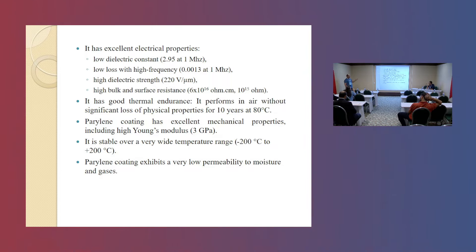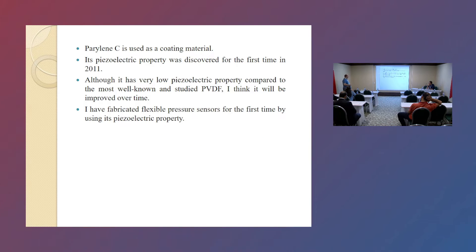It is stable over a very wide temperature range, from minus 200 Celsius to plus 200 Celsius. This is why I use Parylene coatings — they have very low permeability to moisture and gases. Parylene is used as a coating material, but its piezoelectric property was discovered for the first time in 2011. Although it has a very low piezoelectric property compared to PVDF, I think it will be improved over time.